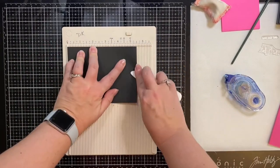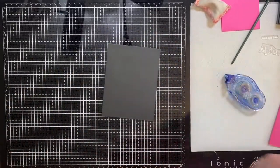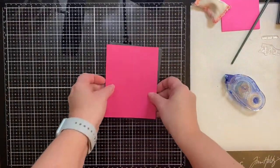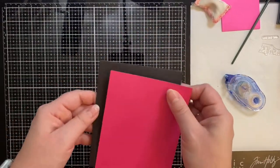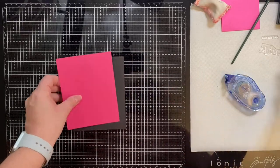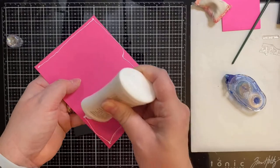Here I'm taking my card base, which I've scored at 5 and a half inches, and I'm reinforcing that fold with my bone folder. I've taken a piece of pink cardstock trimmed down to an eighth of an inch smaller than the base, and I'm gluing that down. Next I'll be working on the panel.